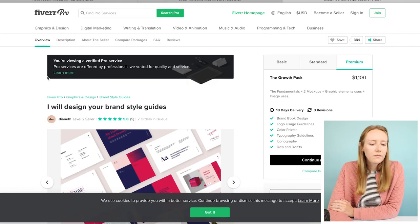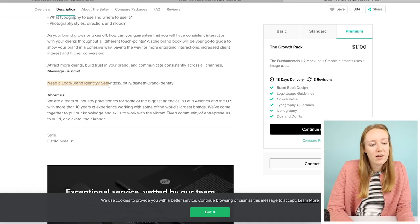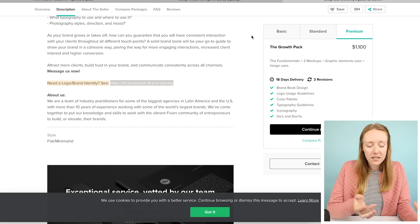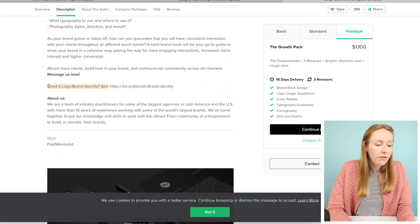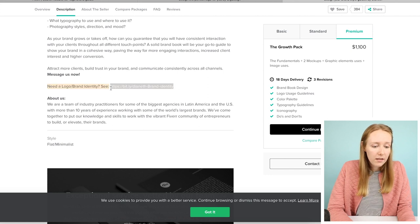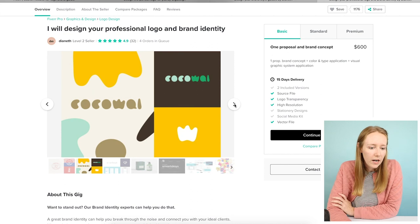I was looking for something that included a brand or a logo with like a brand identity summary. I accidentally clicked on the wrong one, but they did a smart thing — they said 'is this what you need instead?' and then linked over to it. That's smart. Good strategy.